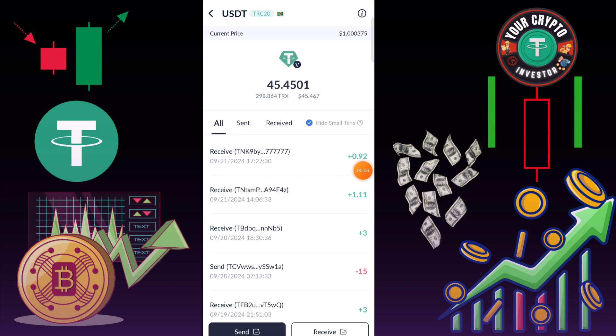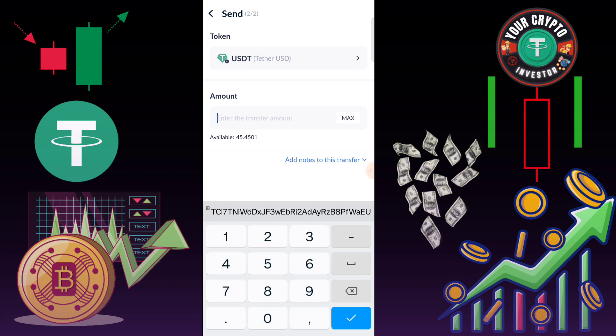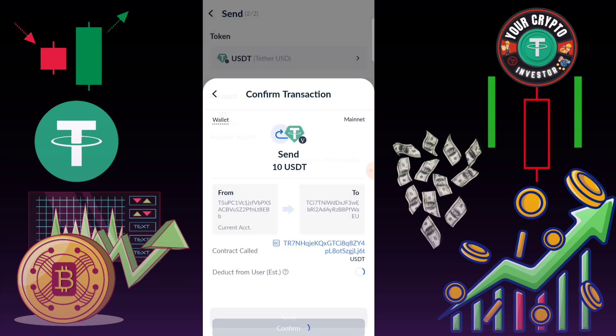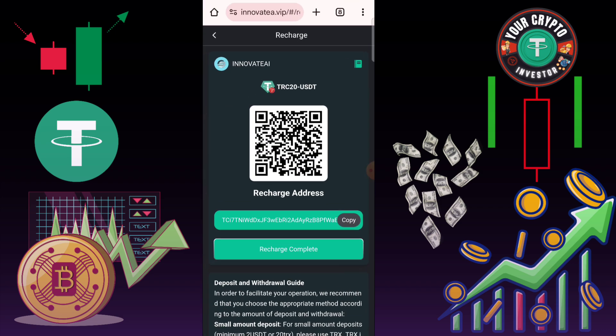Here you can check — my recharge is successfully completed and VIP 1 is automatically upgraded. The platform shows: invest 5 USD to earn daily 1.6 USD, invest 12 USD for daily income 4 USD, invest VIP 3 at 45 USD for daily income 15 USD, or upgrade to VIP 4.